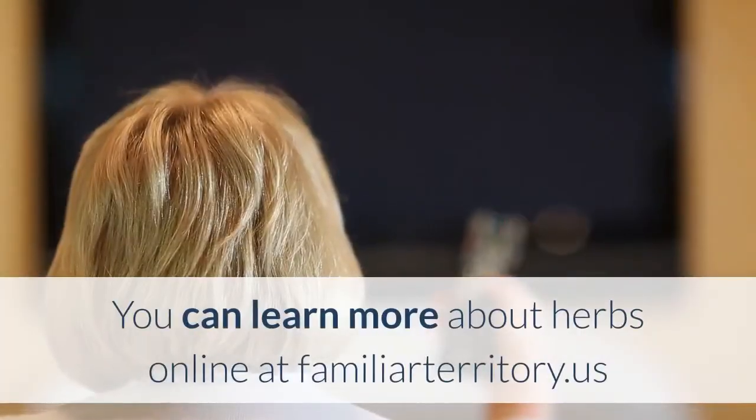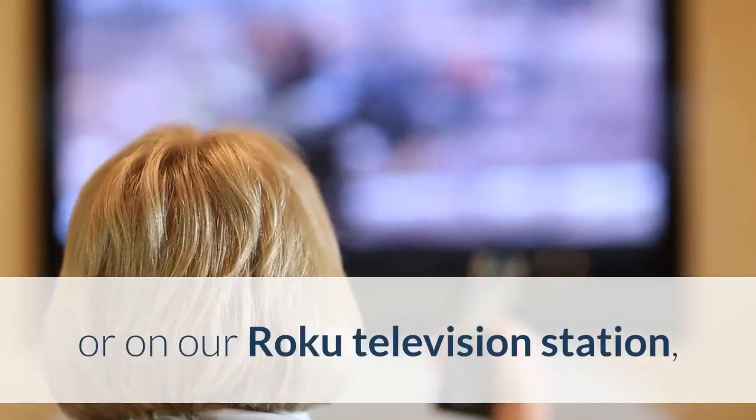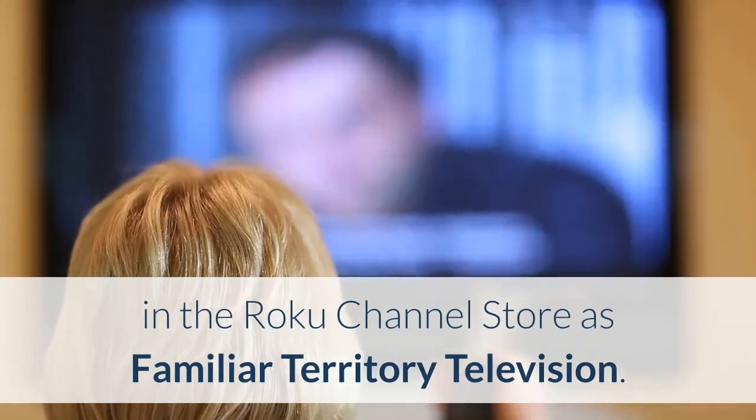You can learn more about herbs online at FamiliarTerritory.us or on our Roku television station — in the Roku channel store is Familiar Territory Television. Until next time, Blessed Be.